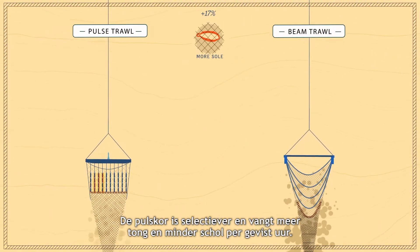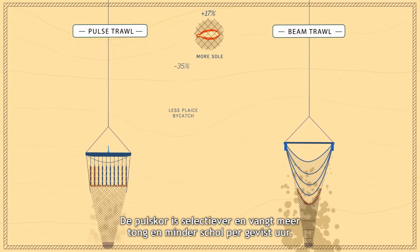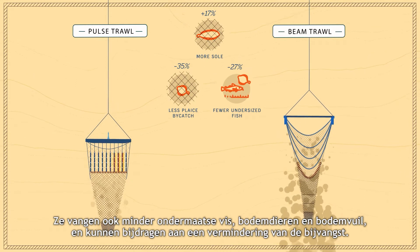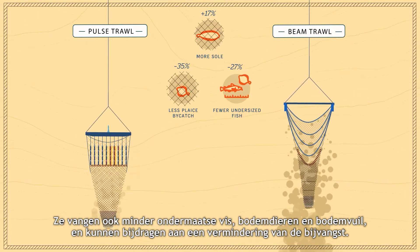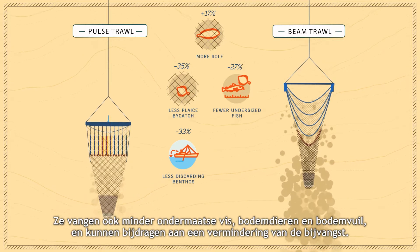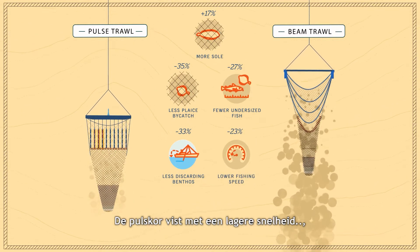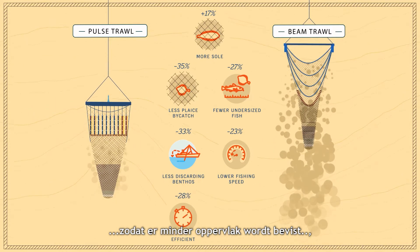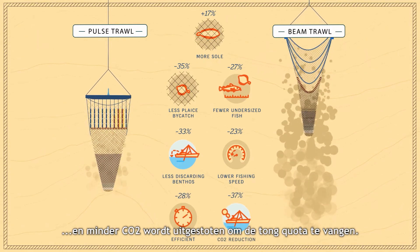Pulse trawls are more selective in catching sole and catch less plaice and other fish per hour. They also catch fewer undersized fish, benthos and debris, and can contribute to a reduction in discarding. Because pulse trawls are towed at a lower speed, the total fished area to catch the sole quota is lower, as well as the amount of CO2 emission.